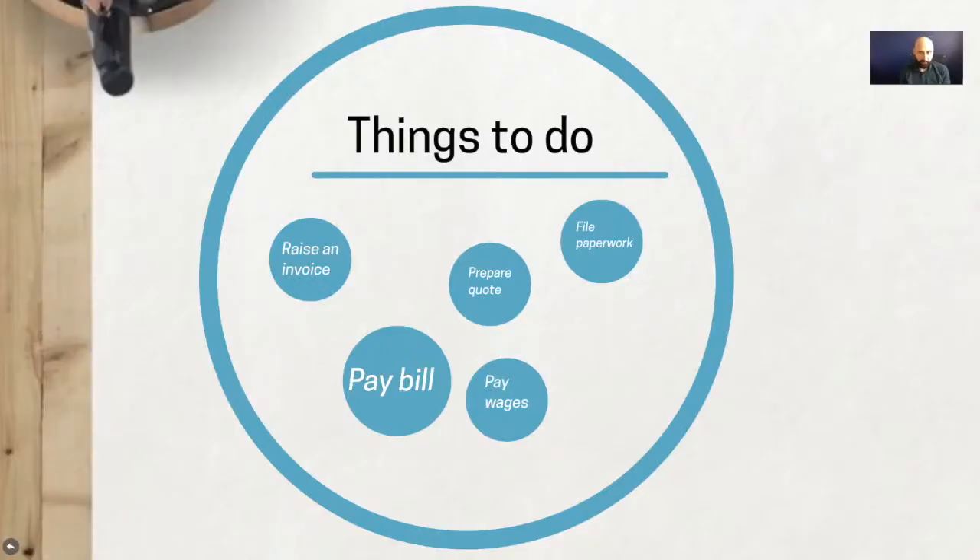As promised, I've put together a short video to show you how you can perhaps manage your to-do list and your weekly and daily tasks a little bit better. In today's world, we've all got a million different things to do.